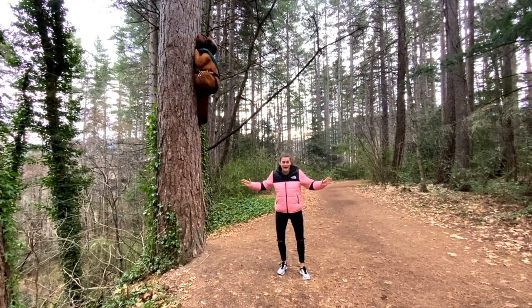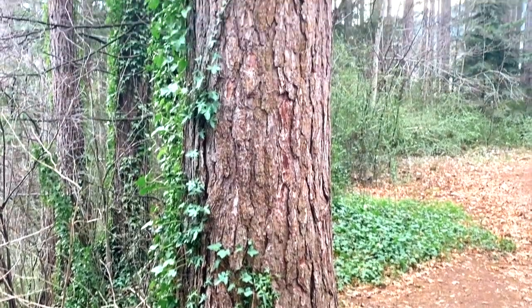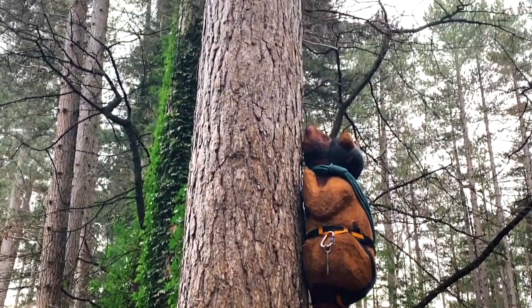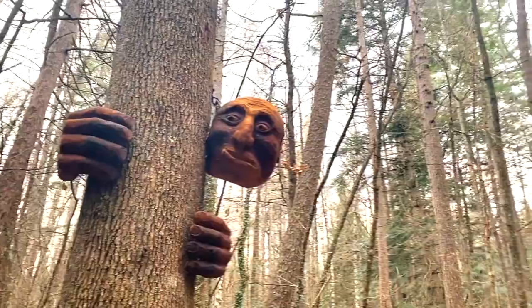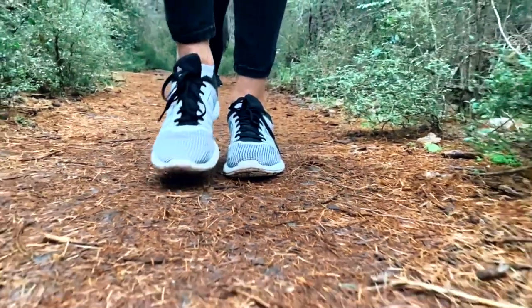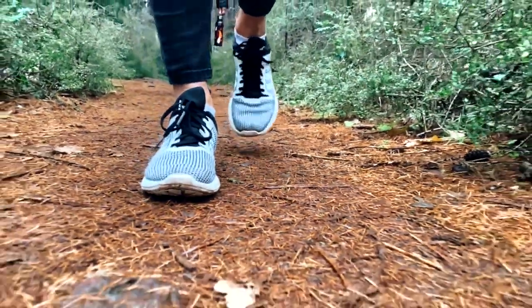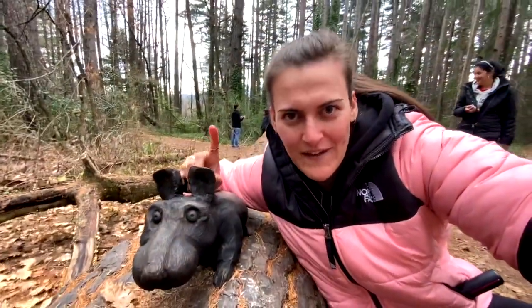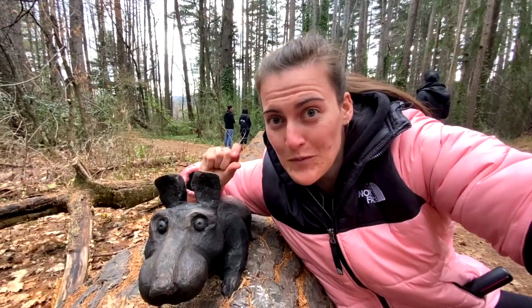Oh my god, it's a bear and it's abseiling! So these little guys are the little mice and they're running away from their eagle because they're going to get eaten — but I think they've got a small problem.